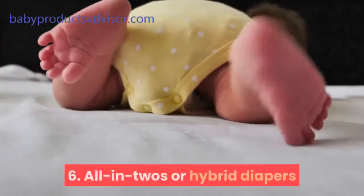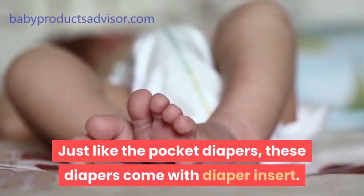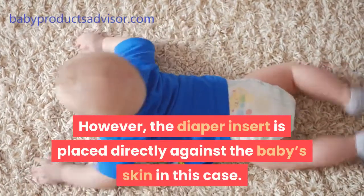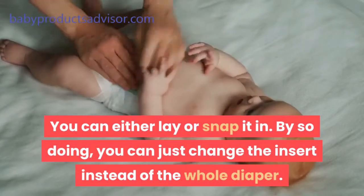Sixth, all-in-2s or hybrid diapers. Just like pocket diapers, these come with a diaper insert. However, the diaper insert is placed directly against the baby's skin in this case. You can either lay or snap it in. By doing so, you can just change the insert instead of the whole diaper.